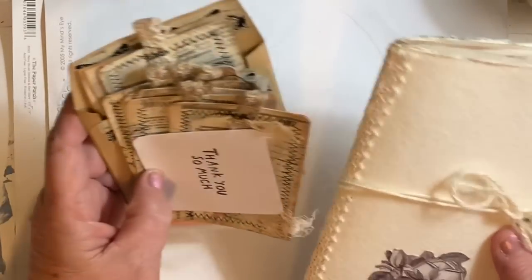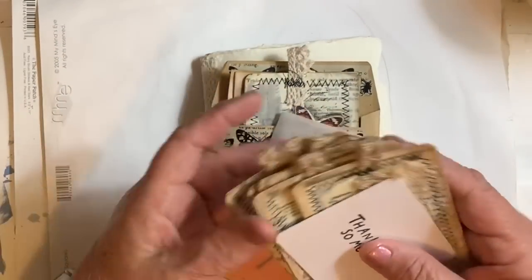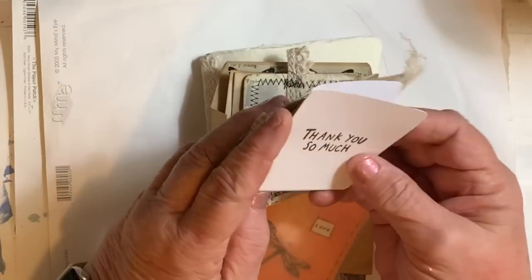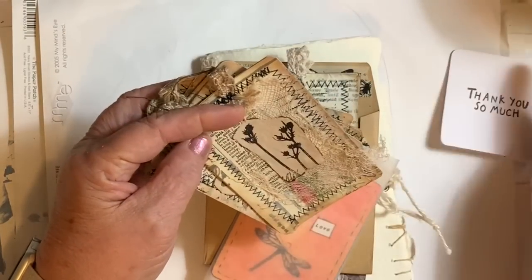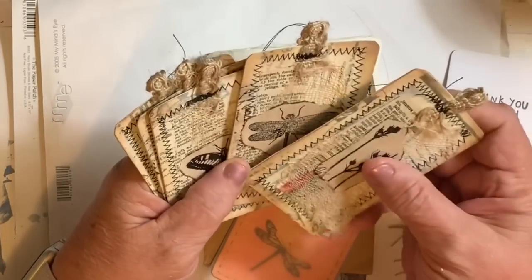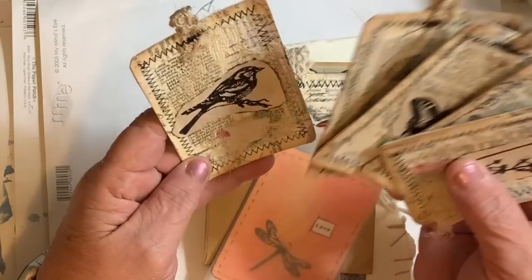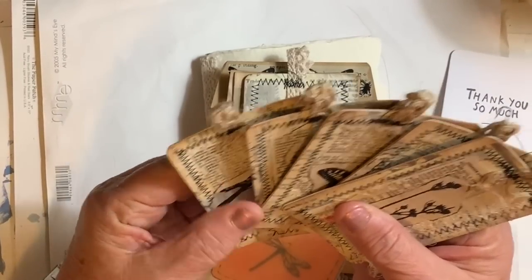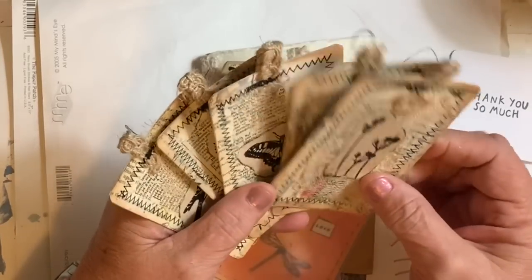I ordered a journal and tags, and she sent a very nice little thank you note — so pretty, all trimmed. I ordered these tags and I was very pleased with them. They're nice and very stiff, very, very sturdy. Really, really pretty.